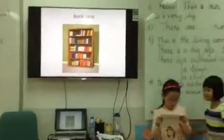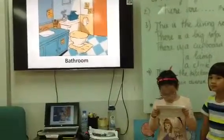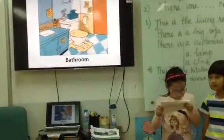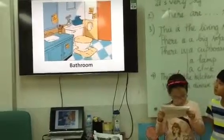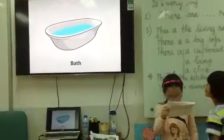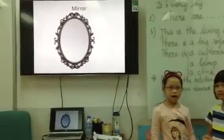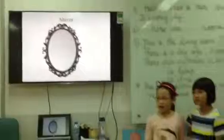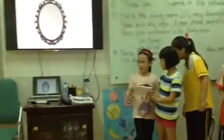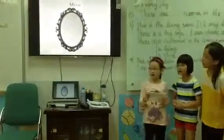This is the bathroom. It's so beautiful. There is a bathtub. The mirror is on the wall. We love our house.